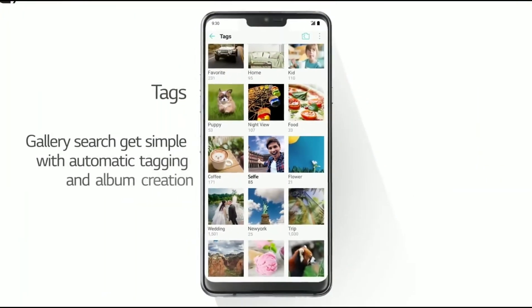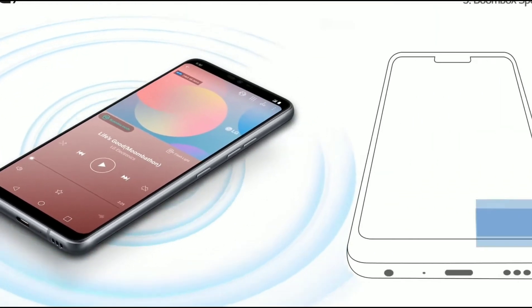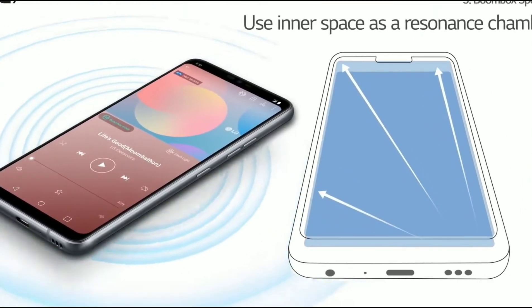This time around, even the selfie shooter is a great camera, unlike previous LG G series where the front-facing shooter was a disappointment.